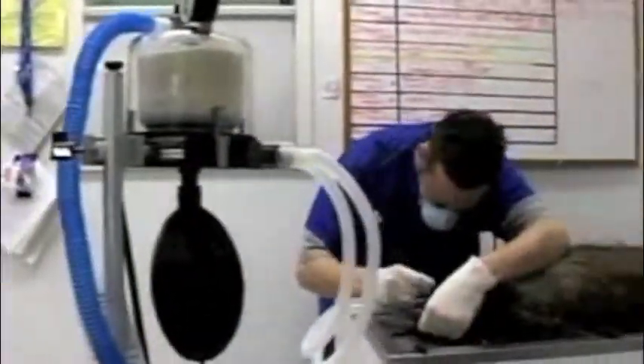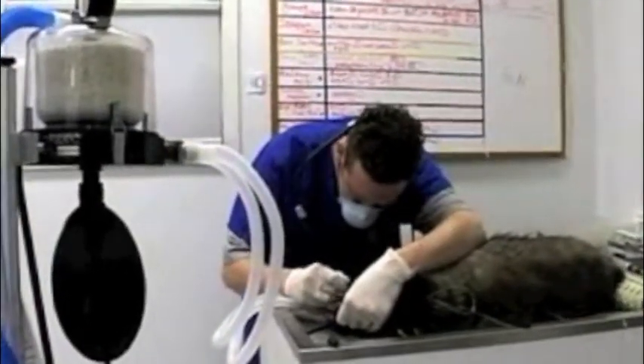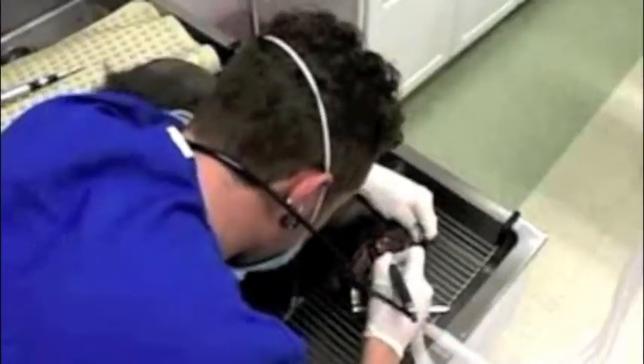The vet tech even acts as dental hygienist, evaluating animals' teeth and cleaning them with specialized equipment.